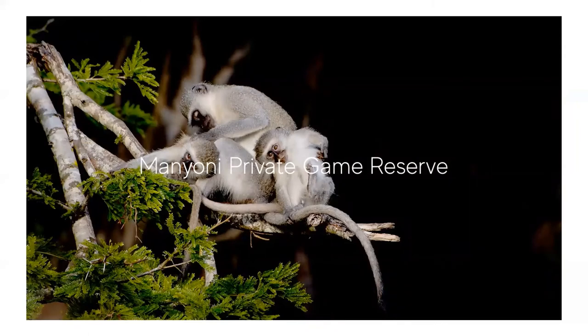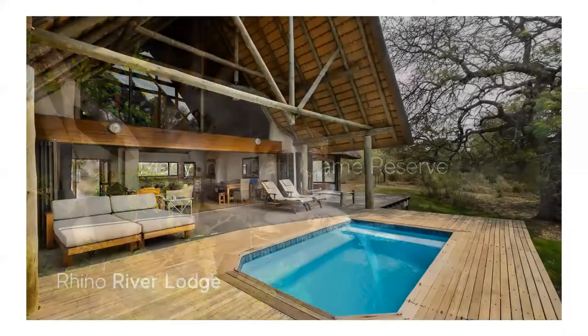The Manyoni Private Game Reserve is one of the largest privately owned game reserves in KwaZulu-Natal. The reserve was created in 2004 with the dropping of fences between 17 dedicated landowners and is now a 23,000 hectare protected area. In 2005 the reserve was confirmed as a release site by the World Wildlife Fund and a founding population of black rhino were released into the reserve. Since the establishment of the reserve, lions have been reintroduced, making it a Big Five reserve, and cheetah and African wild dog have also been reintroduced. Spectacular views abound and the reserve has a varied landscape of mountains, open plains and dense riverine woodlands.